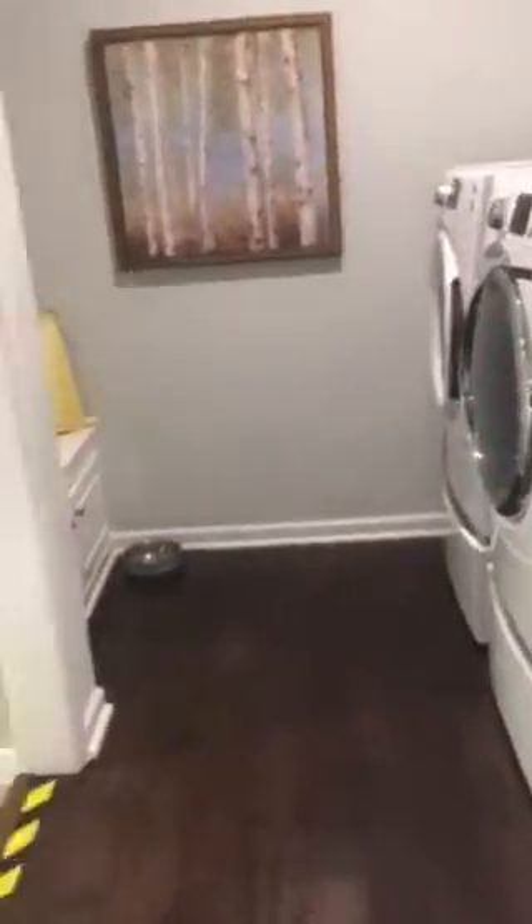Got two nice storage areas — we of course use it for our storage. This would be your laundry room, it is off of the two car garage, and we use it as an office, but this would be a two car garage, nice size garage.